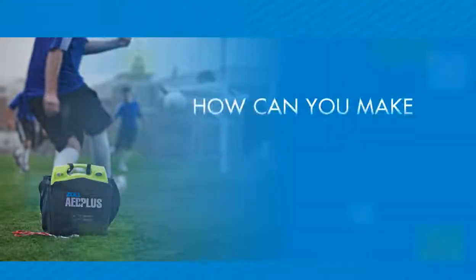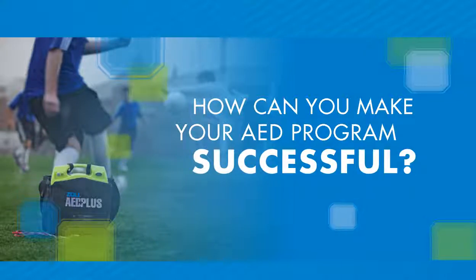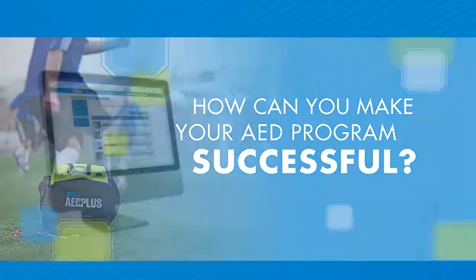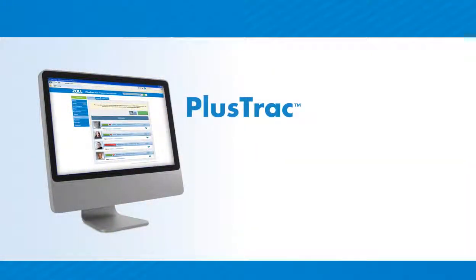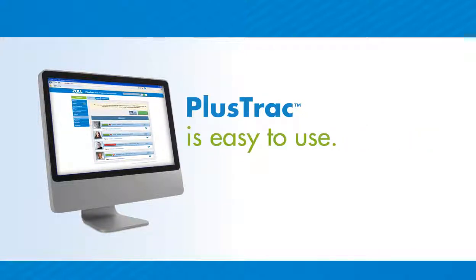If that sounds simple, you may not realize all you need to know, and do, to set up and maintain a successful AED program. PlusTrack simplifies AED program management, including compliance with manufacturer's guidelines. Easy to use, PlusTrack is an interactive, online system that models the state of your program in real time.